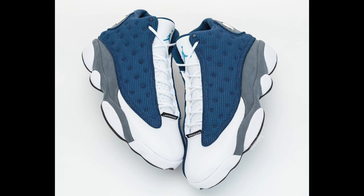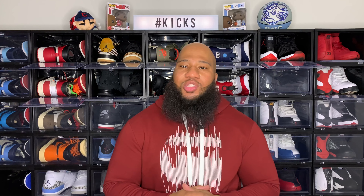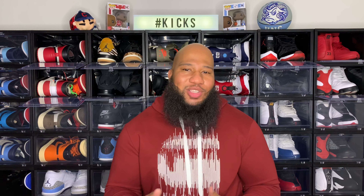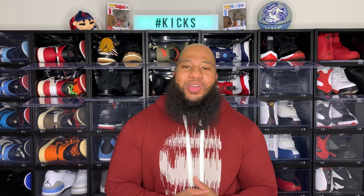A lot of the sneaker influencers I listened to weren't sure about the Flint 13s dropping either, but it is confirmed — May 30th, with a retail price of $190, we are going to see the 2020 retro release of the Air Jordan 13 Flints. Not having seen this shoe in 10 years, I believe this is definitely worth copping. The Air Jordan 13 is one of Jordan's most popular silhouettes. The Jordan 13 was designed after a black cat or black panther — Tinker Hatfield used to watch Michael Jordan, how he moved and played his opponents in practices and games.